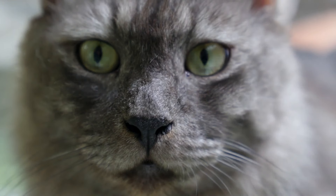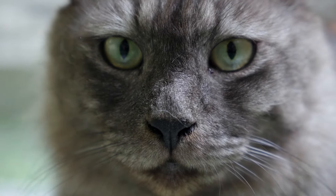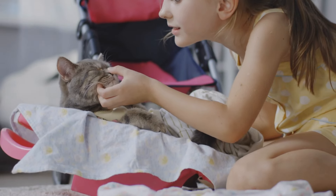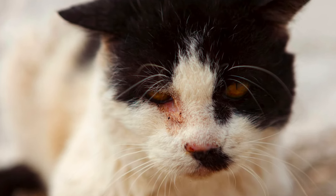Start by examining your cat's eyes regularly. Healthy eyes should be bright and clear, with pupils that are equal in size. Take a closer look at the lining of the eyelids, which should be a healthy pink color. Any signs of redness, swelling, or discharge might indicate an issue that needs attention.